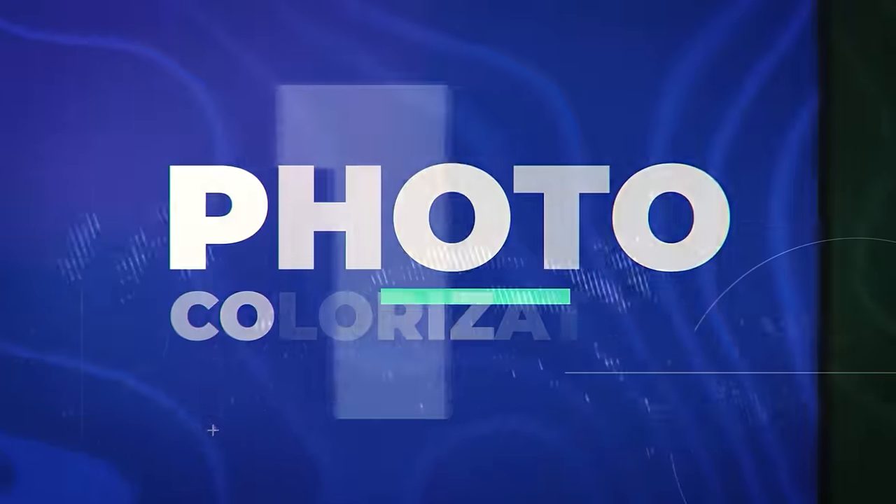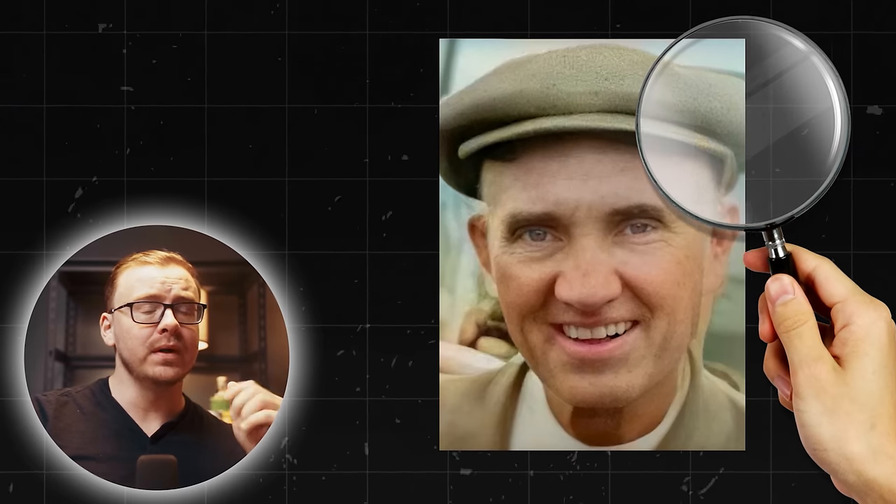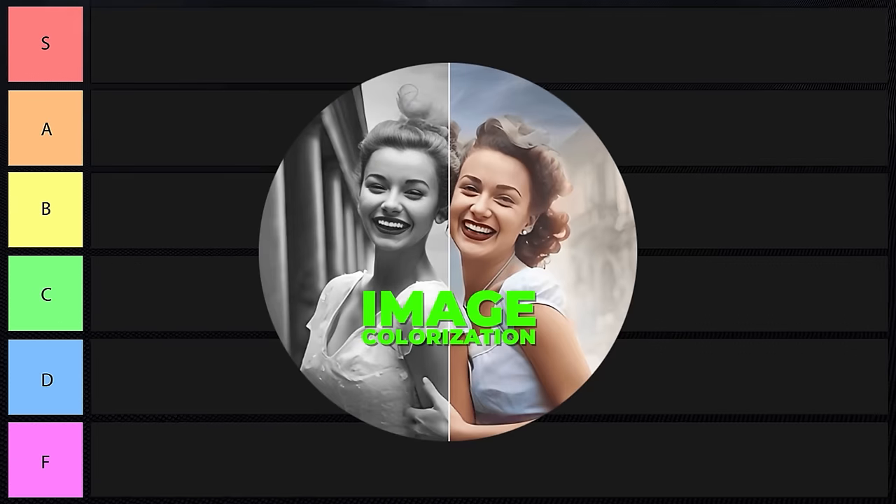Number one is photo colorization. You're basically restoring old vintage photos, and in some cases not only restoring them but also colorizing them. This can actually be done pretty well with AI. You can see the restored photo is much clearer. A lot of people are making money doing this online, but it is getting a bit saturated, so I'm going to put this one into B tier.